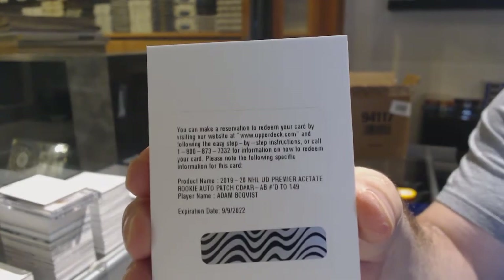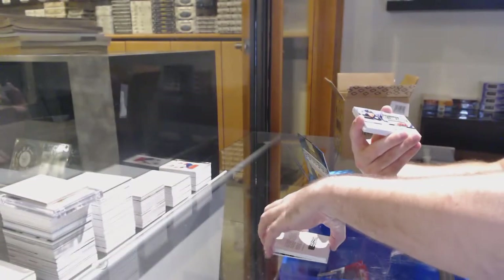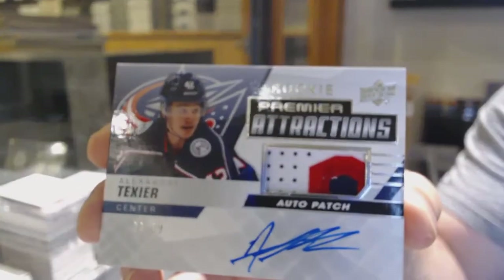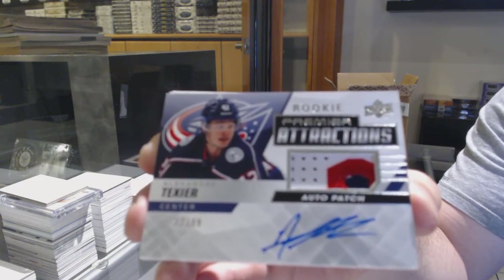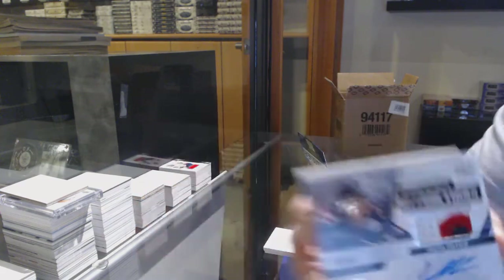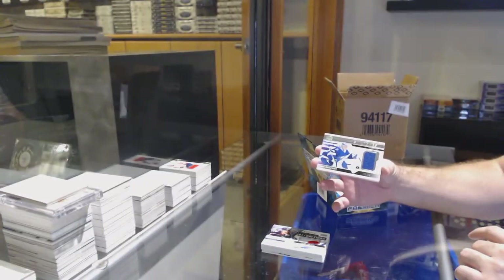299, Emile Bemstrom. We've got a rookie patch auto to 149 of Adam Boakfist for the Hawks. Adam Boakfist, 149. We've got number 299, Premier Attractions Patch Auto Rookie — Alexander Texier.